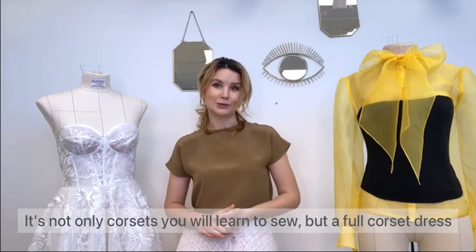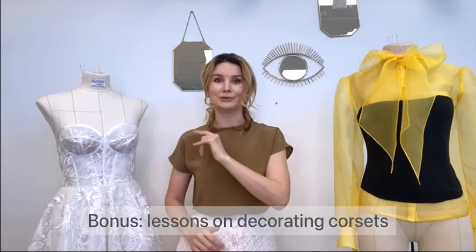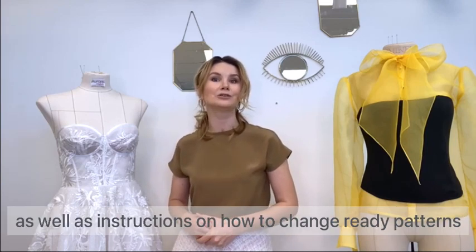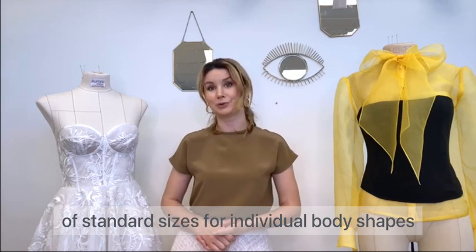It's not only corsets you will learn to sew — you will learn to sew the full dress as well. And as a bonus, a lesson on decoration, as well as instruction on how to adjust ready patterns of standard sizes for individual body shapes.